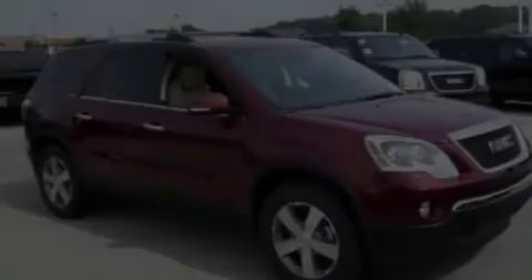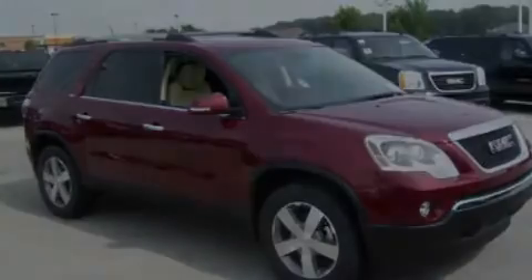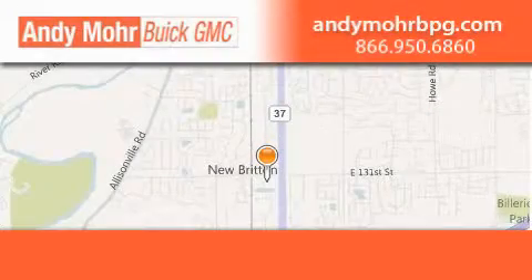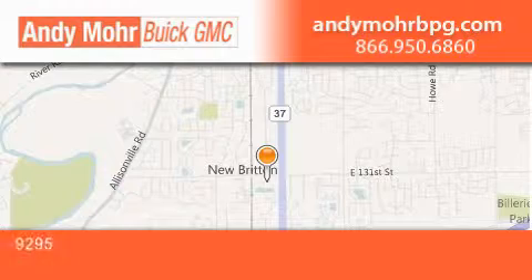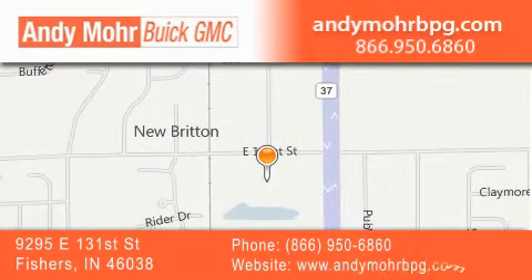Please call us today for more information on this great vehicle. Andy Moore Buick GMC is the place to find new and pre-owned cars and trucks in Indianapolis. You can search our new and used car inventory online,